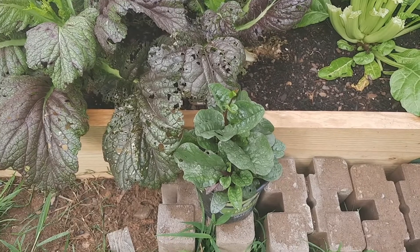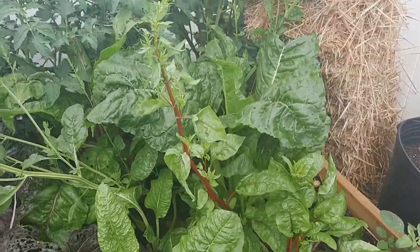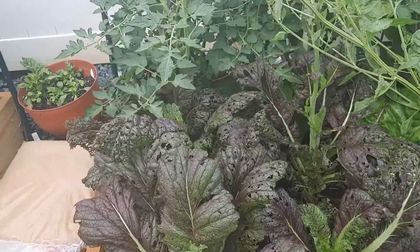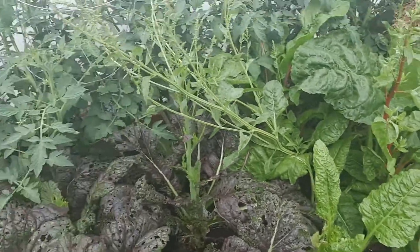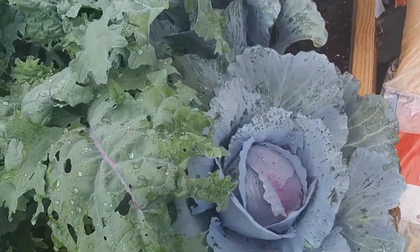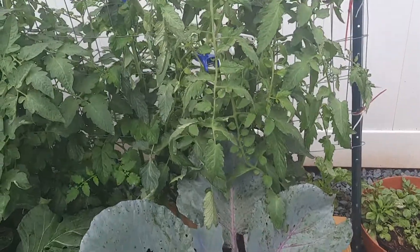This is my red malabar spinach, which I hear tastes nasty. I'm going to harvest this chard and go ahead and can it up, and this red mustard too, then clear this area out and put my okra here.